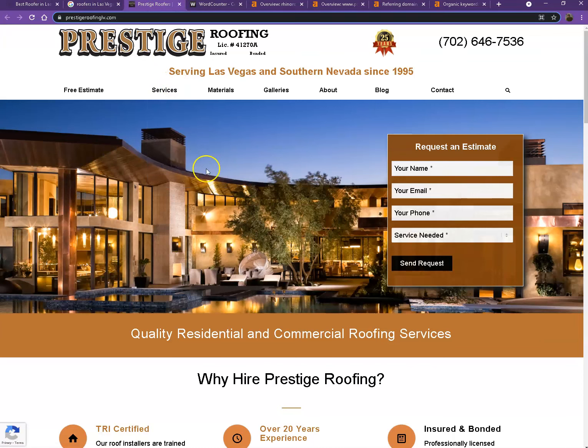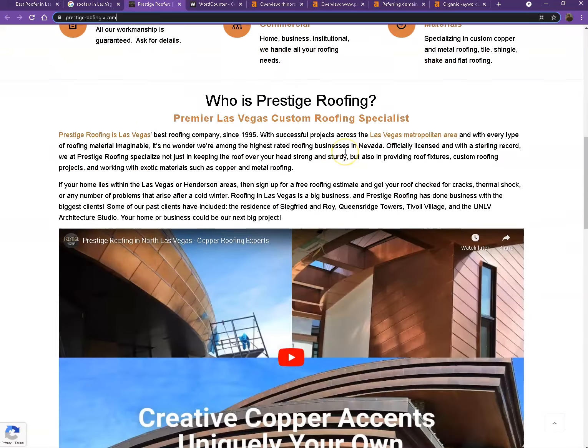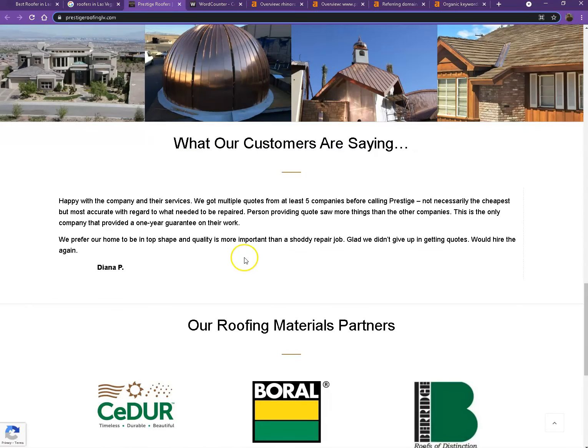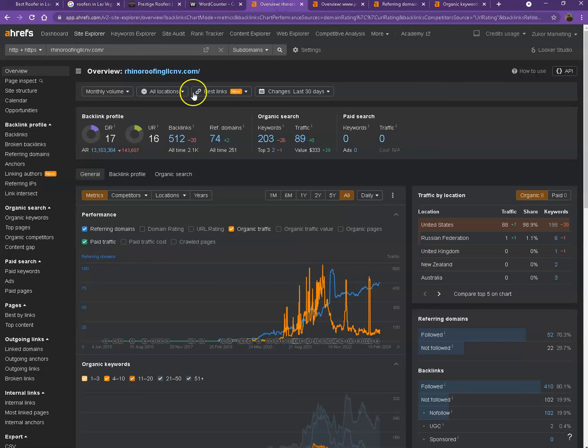Looking at their website, they also have a pretty good looking website. They have their logo, their phone number, pretty good photos, they also have videos, a nice layout, and a good amount of content. So let's go ahead and dig deeper with the numbers instead. This is Ahrefs, one of the paid tools we use to get more information on the back end of your website.